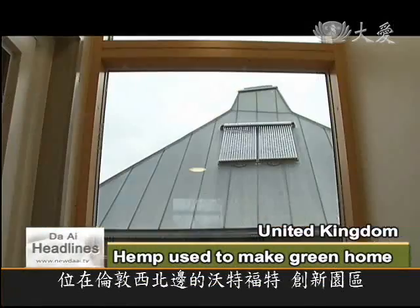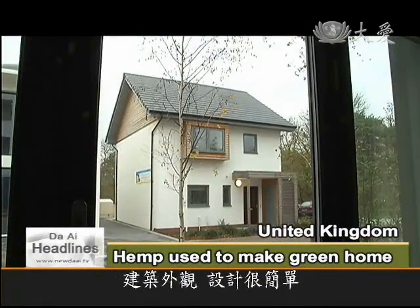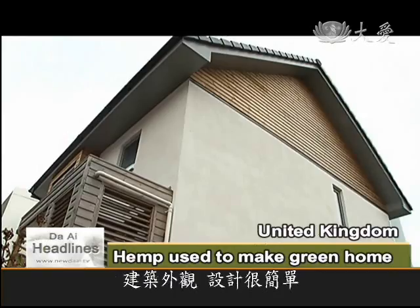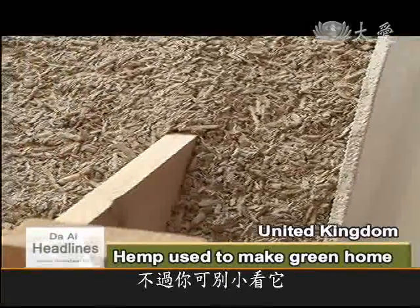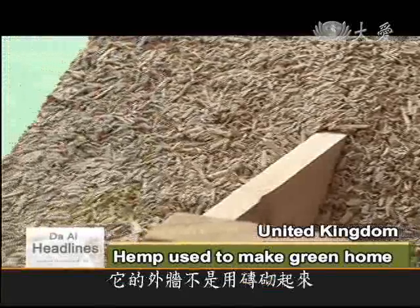This is Innovation Park in Watford, northwest of London. This particular home may not look very innovative, but on closer inspection you'll see the outer wall is not made of brick, but the plant hemp.